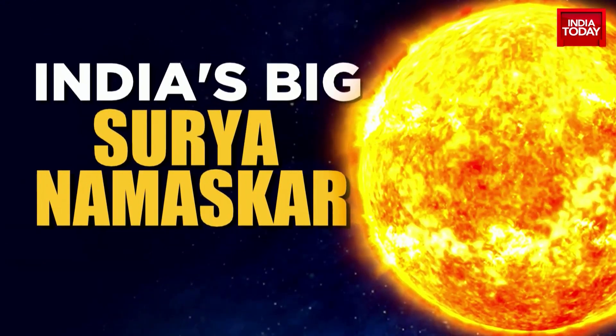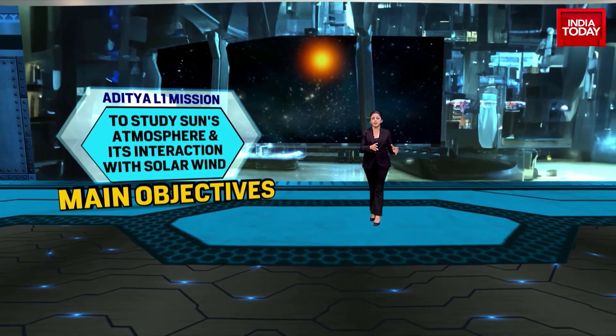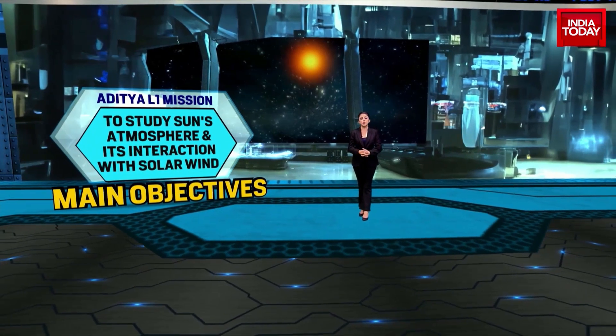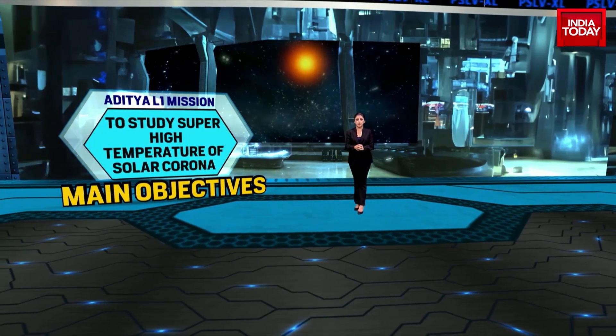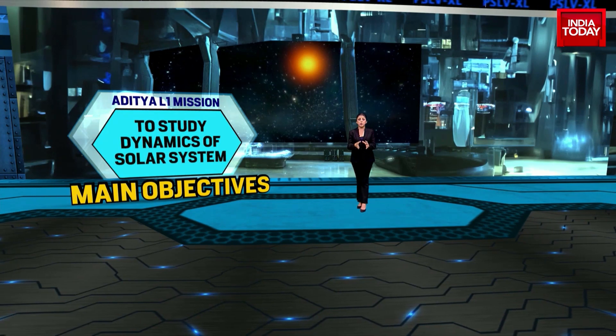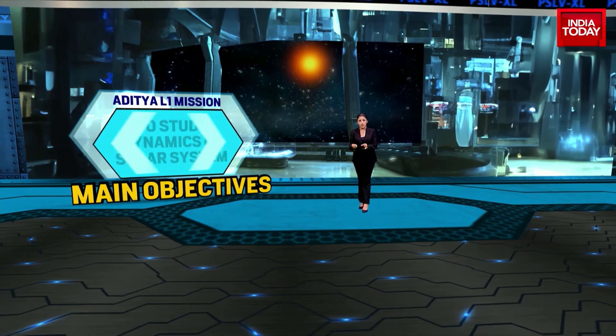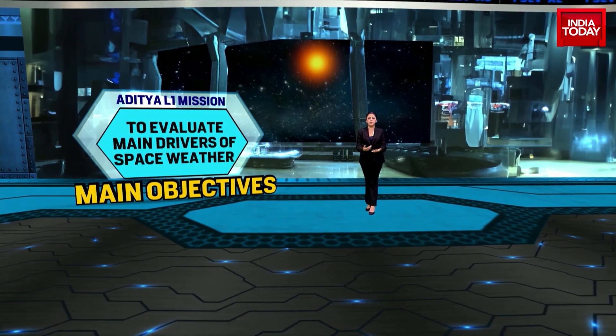What are the main objectives of this solar mission? The spacecraft carries seven payloads designed to study the sun's atmosphere and its interaction with the solar wind. The mission is aimed at studying the super-high temperatures of the solar corona, the dynamics of the solar system, and solar temperature non-uniformity. It will also study and evaluate the main drivers of space weather.